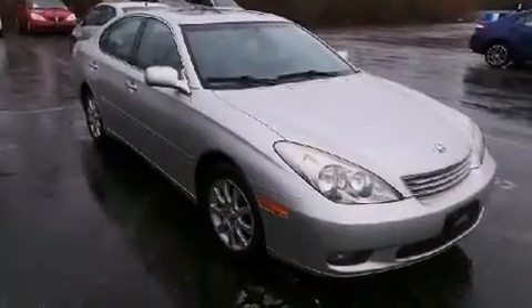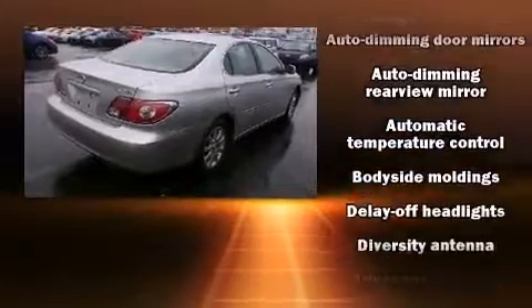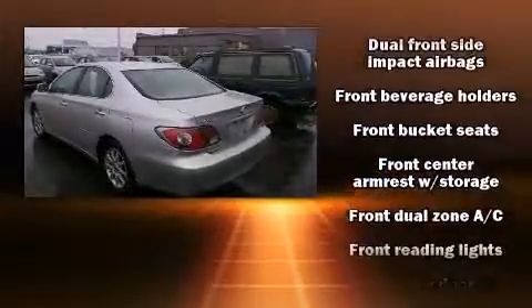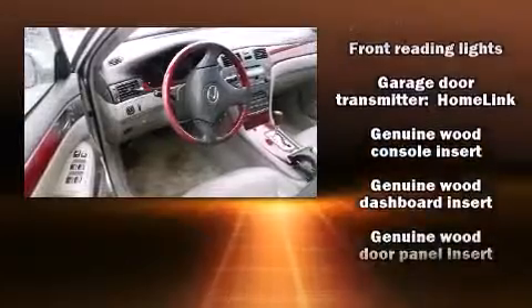You and your passengers will enjoy the stereo system, which includes a CD player with AM/FM radio, a cassette player, and seven speakers, enhancing the audio experience throughout the interior.